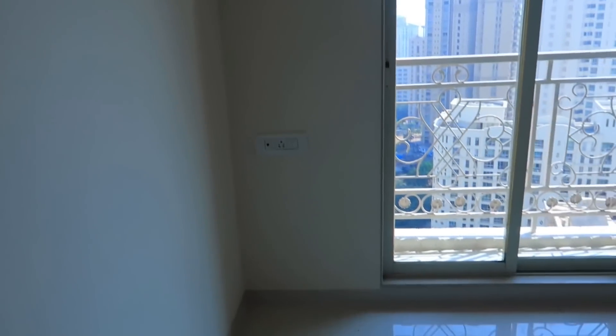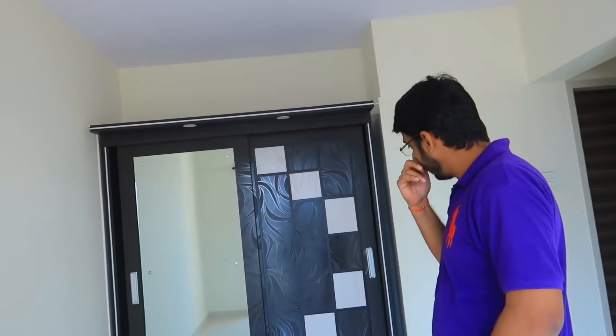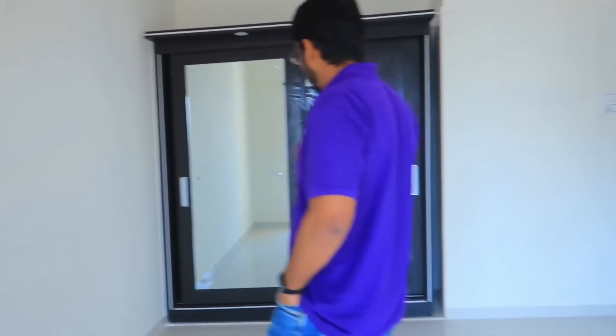Now we are going to the master bedroom. On the right hand side there is a washroom, and after that there is a sliding cupboard. There is a big sliding window and again there is a balcony. The whole house is east facing, meaning in the morning there will be very good sunlight — that was a very good point. This was our new house. I am really excited to share my journey with you all. If you liked it, do not forget to hit the like button, subscribe to my channel, and comment down below. See you in my next video — bye!